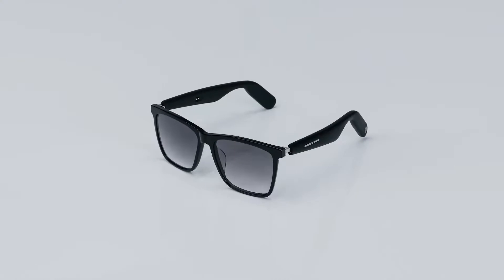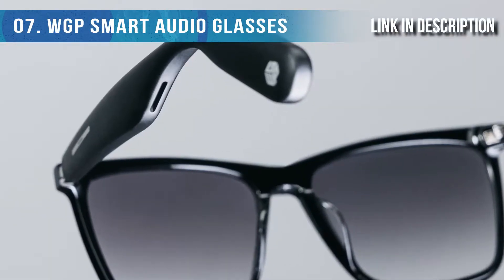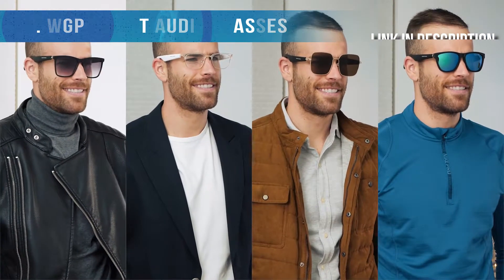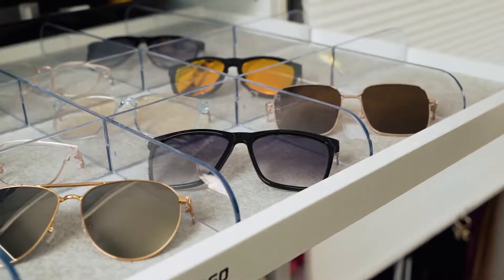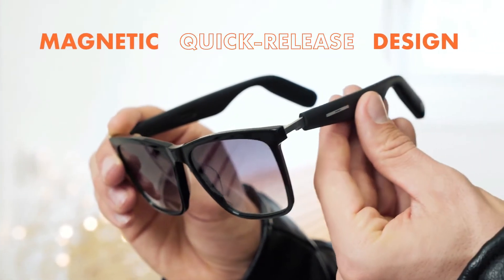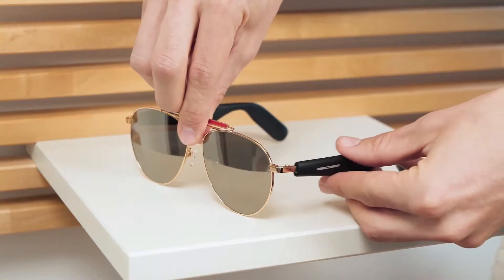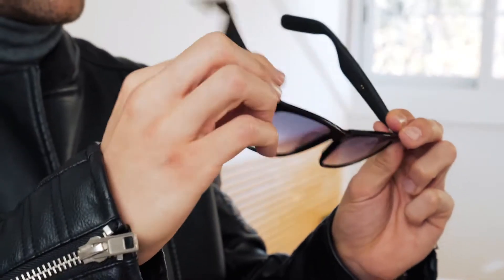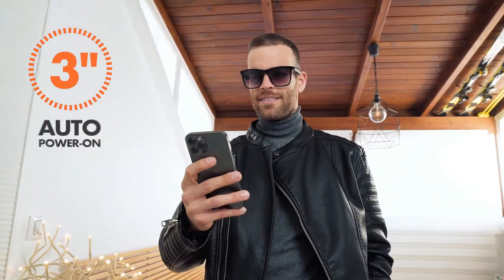Meet our second generation WGP smart audio glasses, built with advanced true wireless stereo and a magnetic modular design tailored to your daily outfits and styles. Now imagine a pair of audio temples that fits all kinds of frames — square, round, perhaps a sleek metallic frame. The integrated body induction sensors allow the glasses to automatically power on and connect to your phone within three seconds.